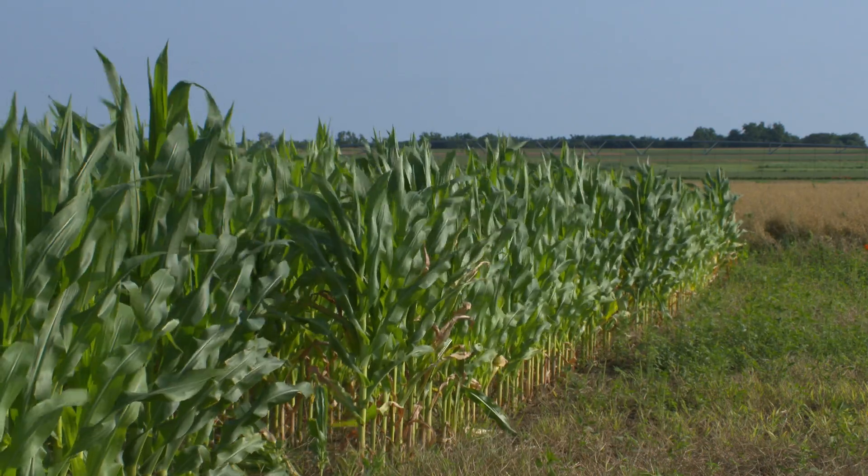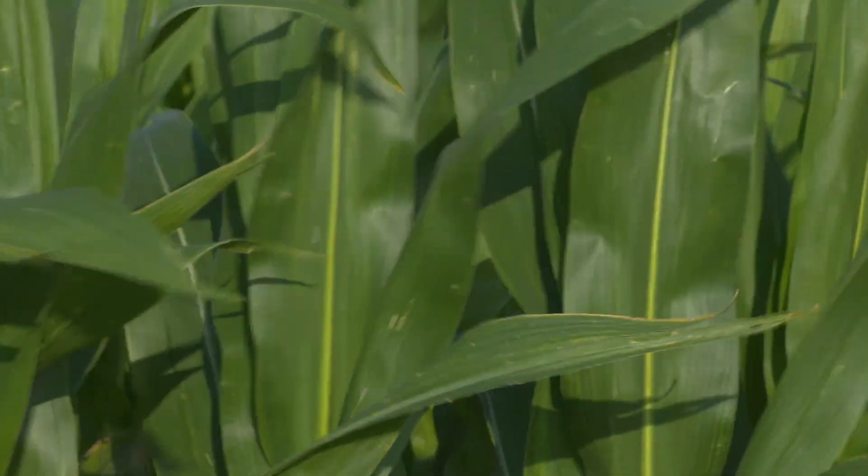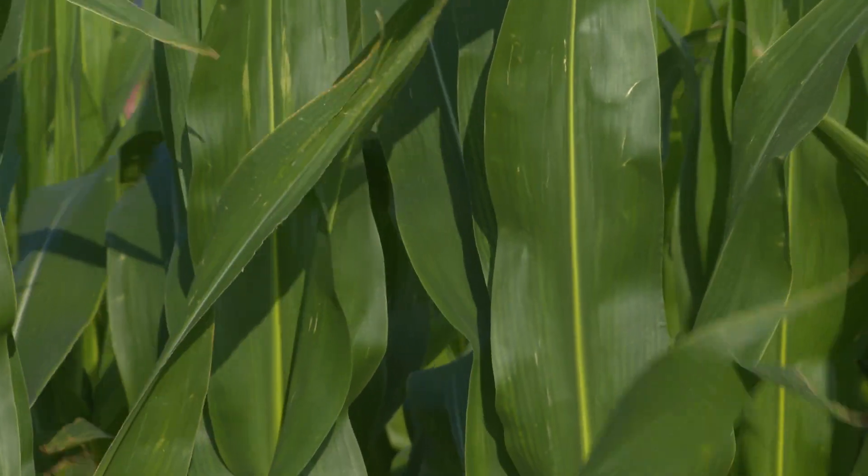The summer crops are really rolling. Corn, for the most part, is done through the main part of the state as far as nutrient management decisions. As you get to the Panhandle, there's still some opportunity out there. We're anywhere from a V10 to a tassel stage, and at this point, for those folks doing nitrogen management, I'd be looking at that last potential application of nitrogen either through the pivot or high clearance if you need some.